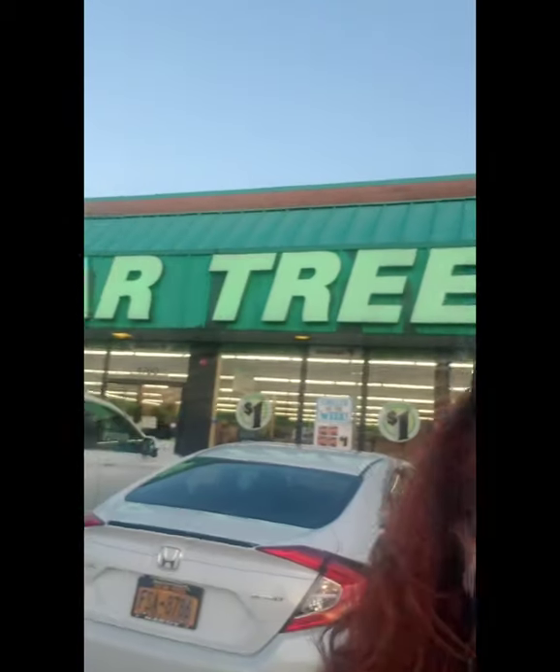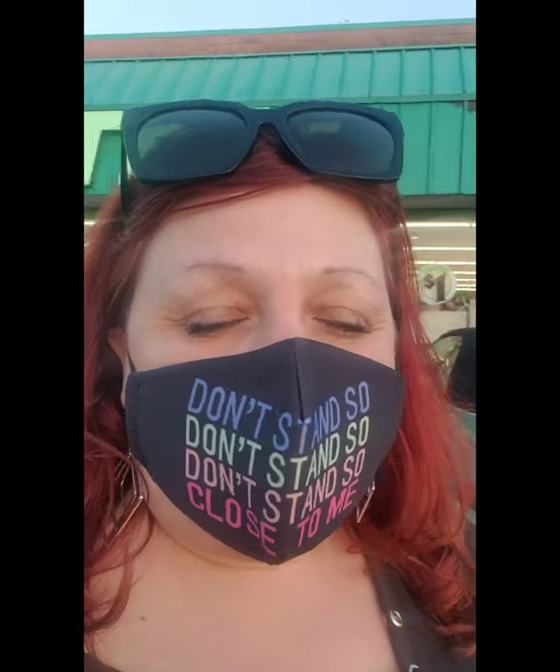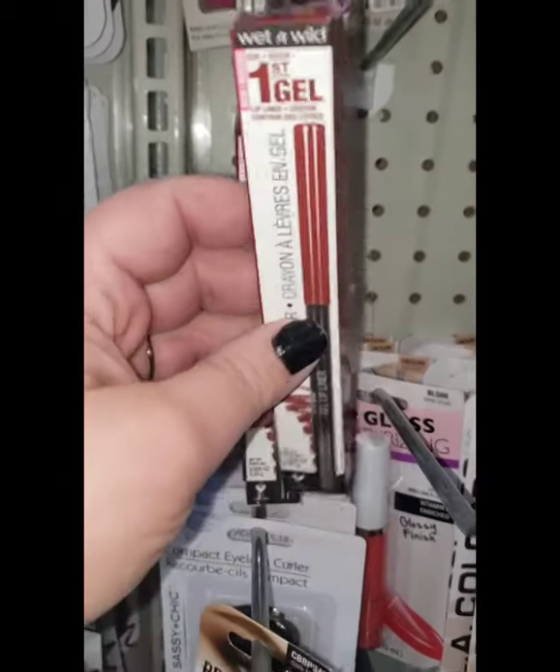Hey guys, I'm just leaving a Dollar Tree right now that's in Bohemia, New York. I've actually only been here once before — I couldn't remember how to get here, but I found it and I'm so excited because I found a lot of cute items in this store. See you guys in a few, bye-bye.